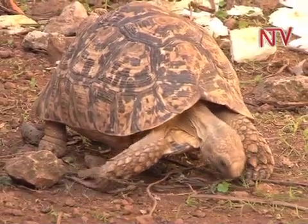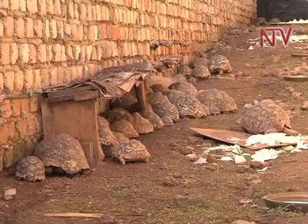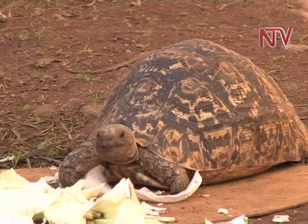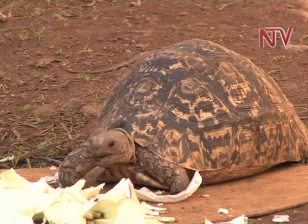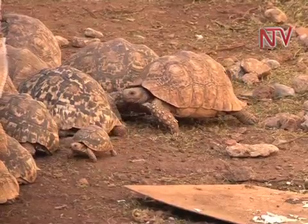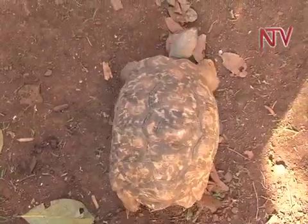Helen has also collected close to 200 tortoises that now call this place their home. Unlike the chameleons, these are easy to farm because of their feeding habits and physique. We feed them on cabbage, carrot, pineapple, watermelon, and potato leaves. Shelters are created for them to rest when they are not feeding, and they are sold to the market at a price of $60.